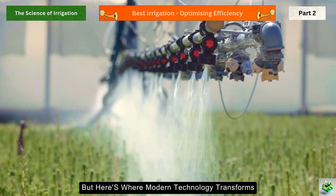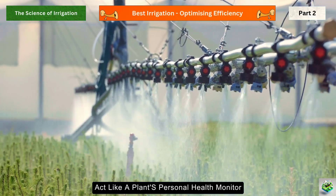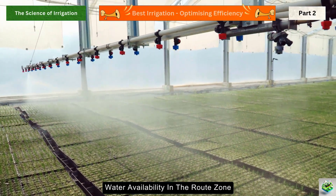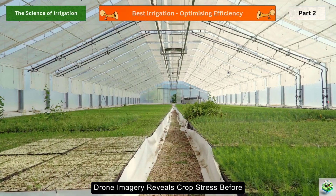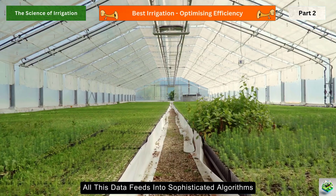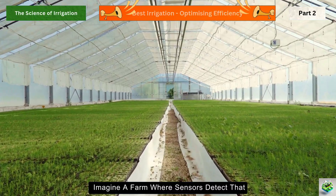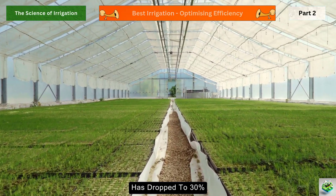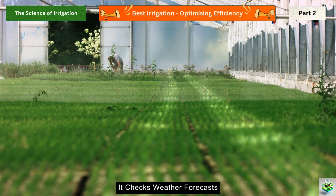Modern technology transforms traditional farming through smart irrigation systems and sensors that act like a plant's personal health monitor. Soil moisture sensors buried at different depths provide real-time data about water availability in the root zone. Weather stations predict rainfall and evaporation rates. Drone imagery reveals crop stress before it's visible to the naked eye. All this data feeds into sophisticated algorithms that make precise decisions about when and how much to irrigate.